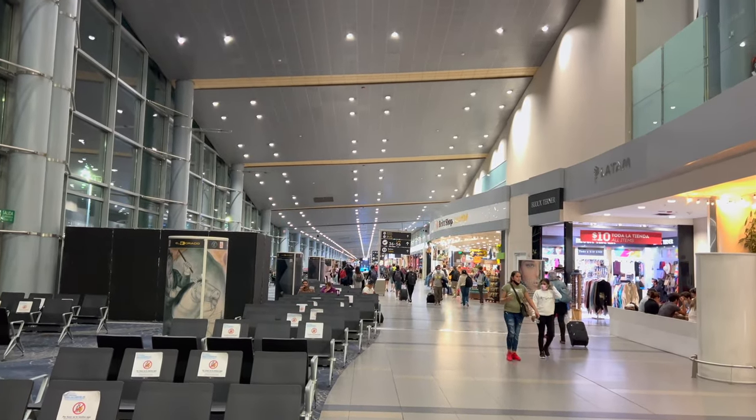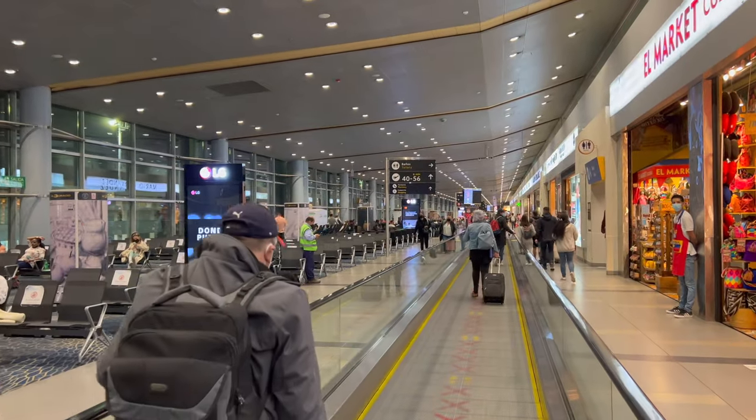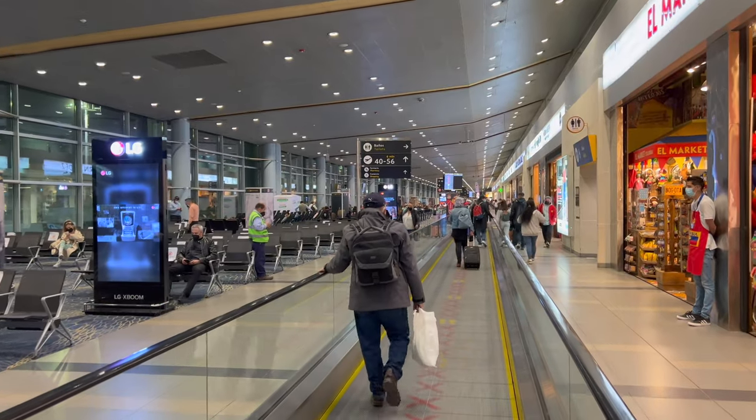A very good evening from Bogota's El Dorado International Airport once again. This time, just passing through on my way to Sao Paulo. First, let's talk about aviation YouTuber Bingo.